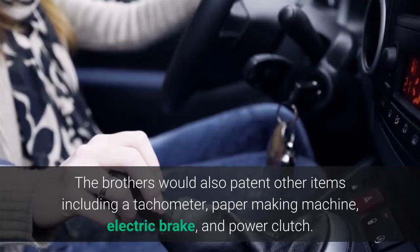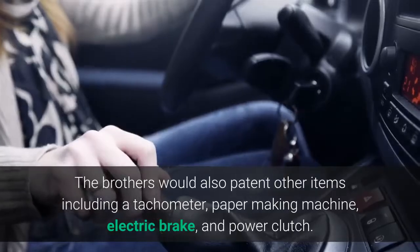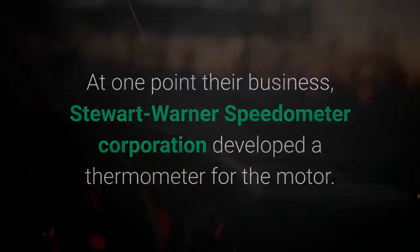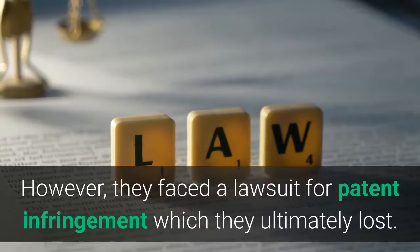The brothers would also patent other items including a tachometer, paper-making machine, electric brake, and power clutch. At one point their business, Stuart Warner Speedometer Corporation, developed a thermometer for the motor. However, they faced a lawsuit for patent infringement which they ultimately lost.